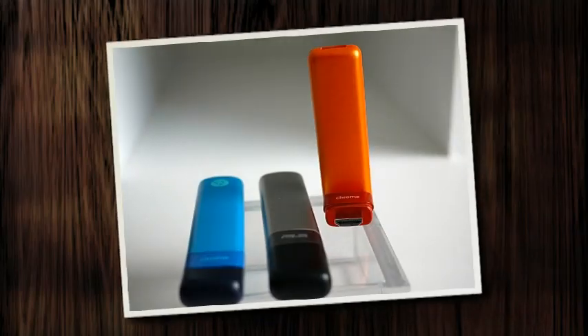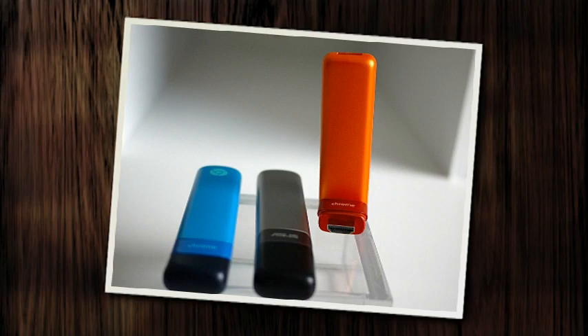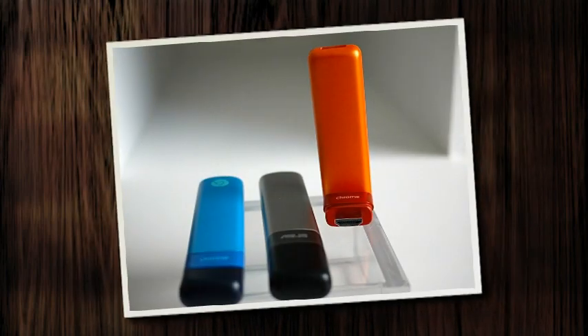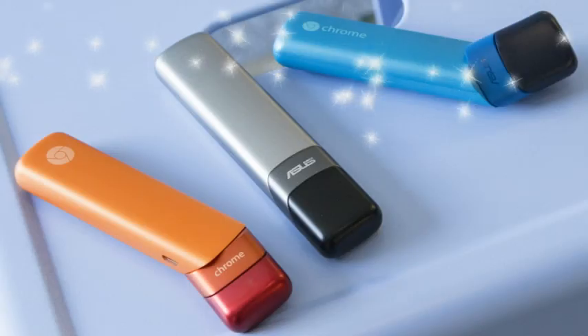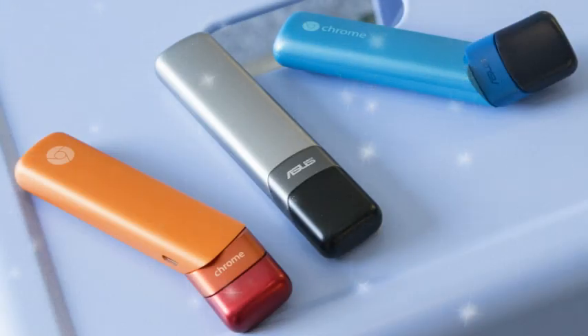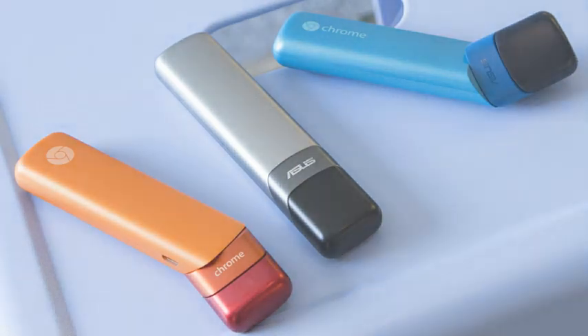Google's Chrome Ebit turns any TV into a Chrome PC for under $100 US. Google just introduced a whole new kind of Chrome OS computer — a dongle that plugs into any HDMI-equipped display. It's called a Chrome Ebit, and it isn't your run-of-the-mill streaming stick. For under $100 US, you're looking at a full computer that plugs right into your TV.